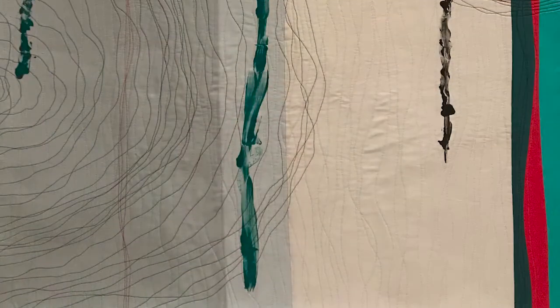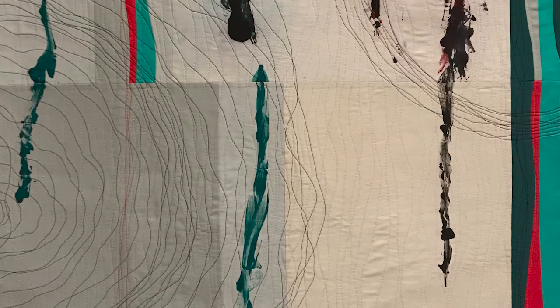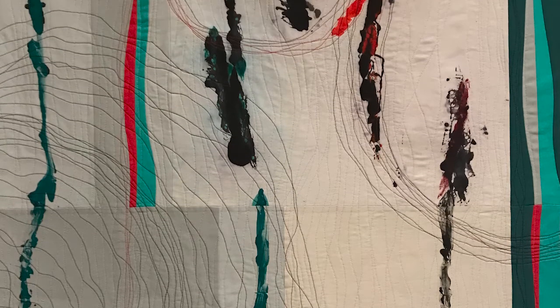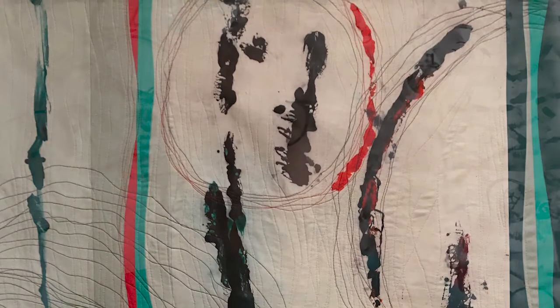I painted one panel with thickened dye. I used the thickened dye on a piece of plastic, then flipped it over on the fabric, and that gave me the start of the piece. I did a combination of thickened dye and paint, using an old notebook protector sheet as the plastic.